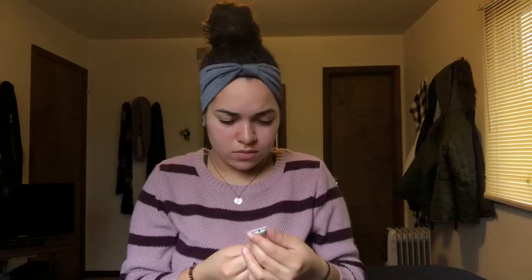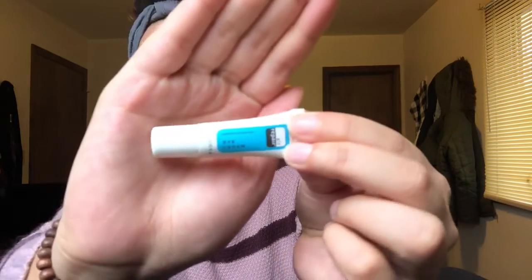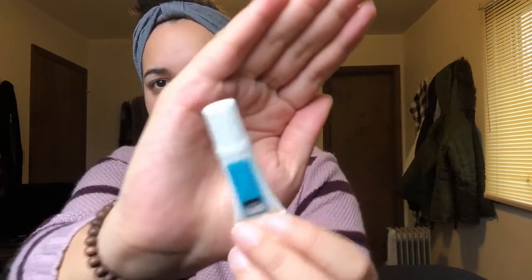Here's the perfume. And lastly, the eye cream.